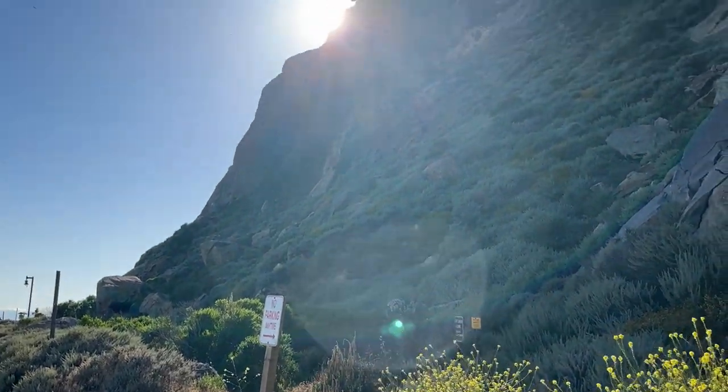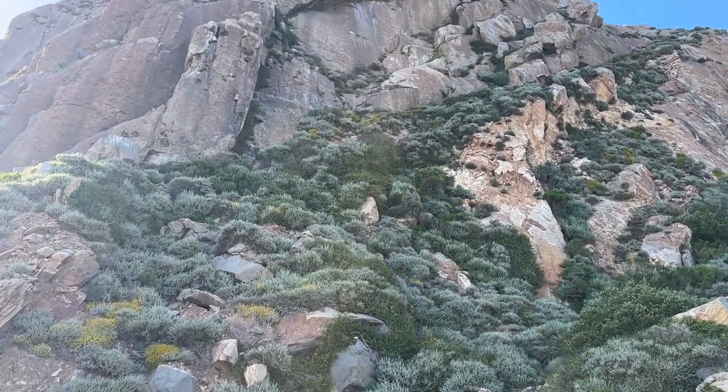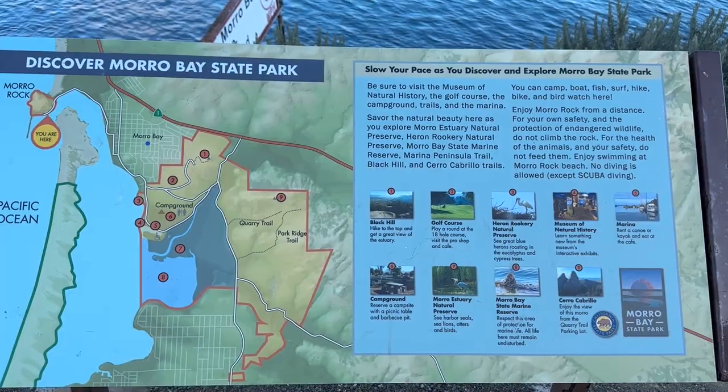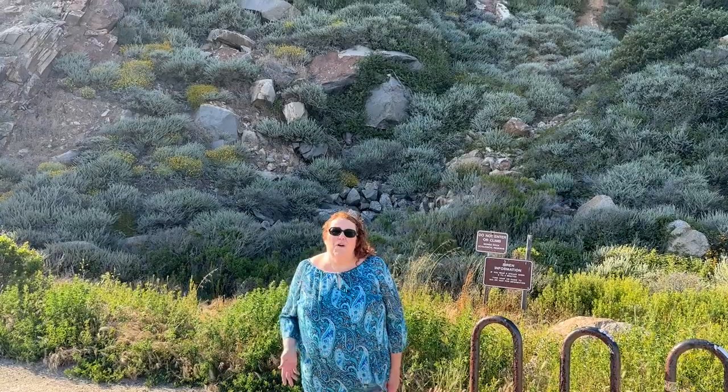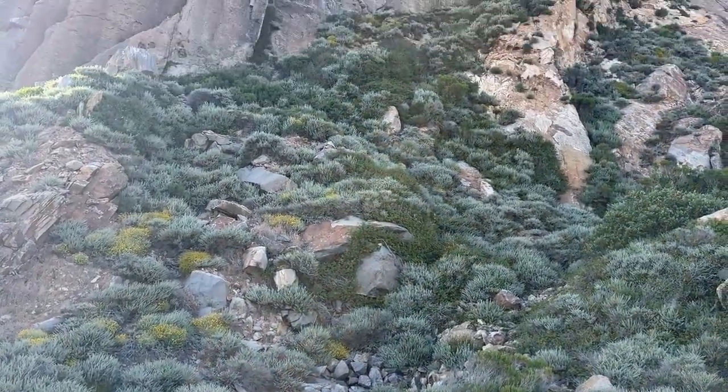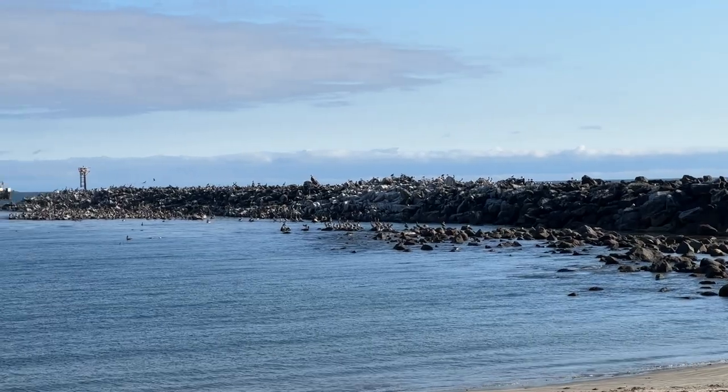Twice a year, the Salina Nation has authorization to climb Morro Rock in order to connect with their ancestral heritage and perform ceremonies or rituals at the summit. Morro Rock used to be about twice the height it is today, but they blasted it to create the jetty that protects the harbor.